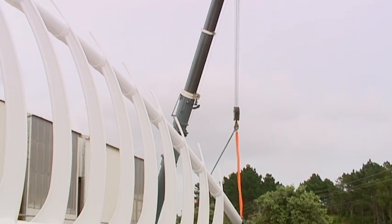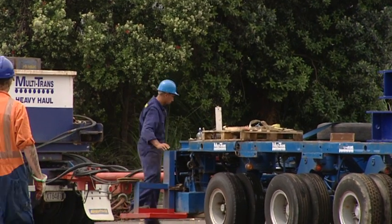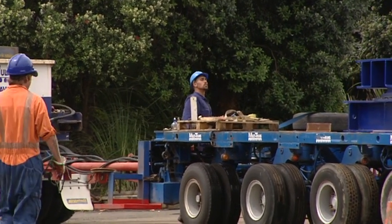The distinctive bridge, designed to conjure thoughts of a breaking wave or for some a whale skeleton, makes an impressive sight as it's lifted onto the trucks that will make the journey.